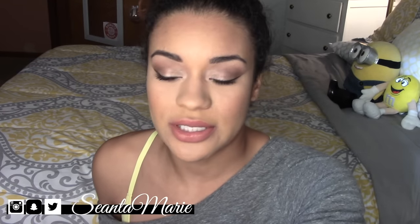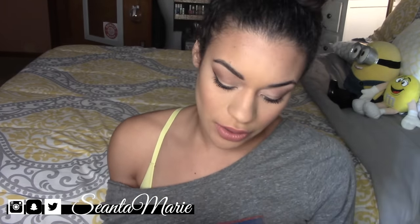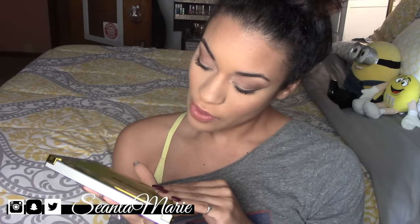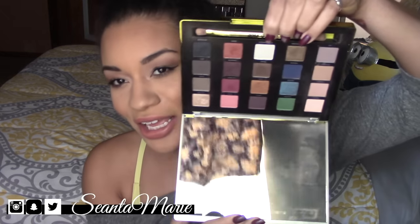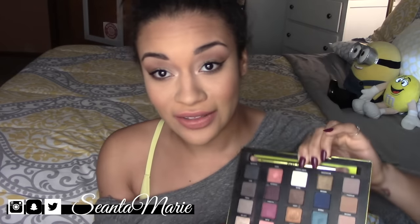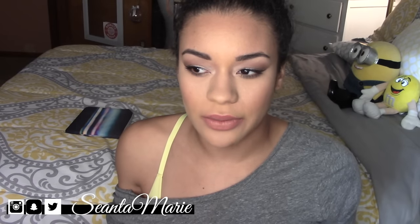The next thing is also makeup related. I have been obsessing over my Vice 3 palette — I remember how beautiful you are, Vice 3 palette! I started using this again. When I go to do my makeup I just dabble in literally everything on this palette.